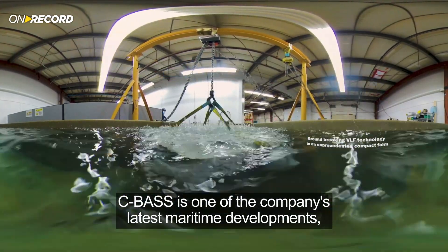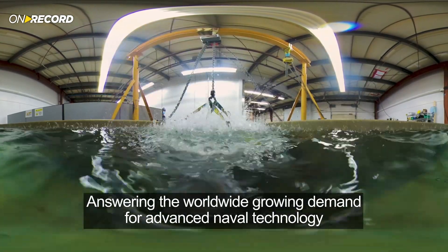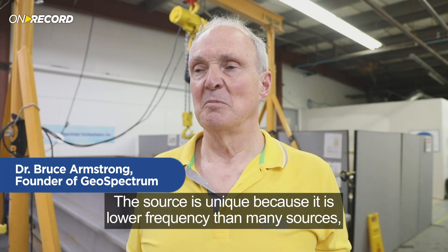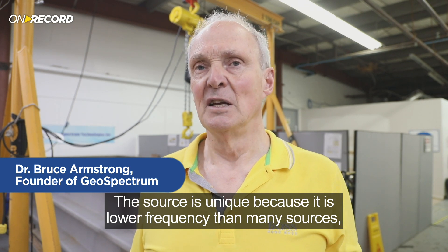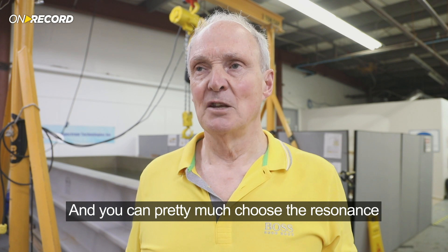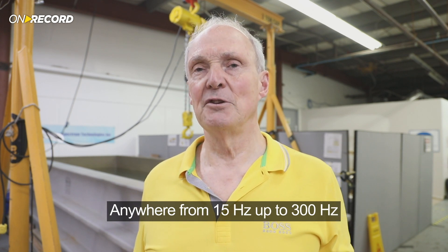Seabase is one of the company's latest maritime developments, answering the worldwide growing demand for advanced naval technology. The source is unique because it is lower frequency than many sources — it's higher power, it's smaller, it's less expensive, and you can pretty much choose the resonance anywhere from 15 hertz up to 300 hertz.